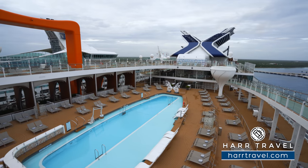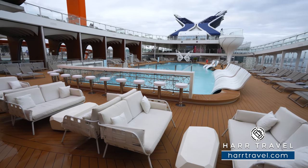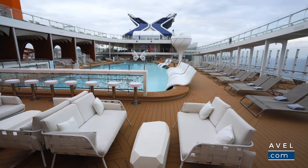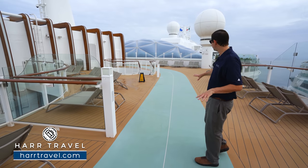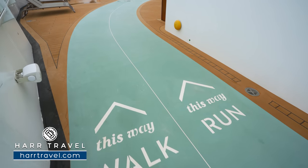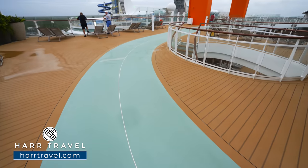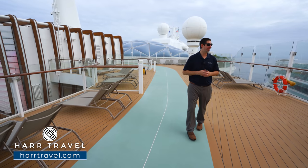When I stepped foot on here for the first time, I knew it was something different and incredible — we were in the pool looking out at the beautiful destinations we were visiting. The track is a split track: one side for walking, one side for jogging, depending on the exercise experience you're looking for. I usually come up here after a nice dinner for a stroll.